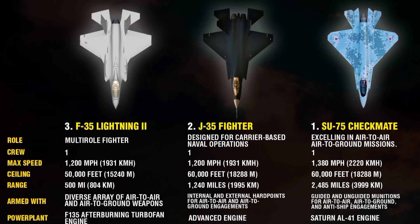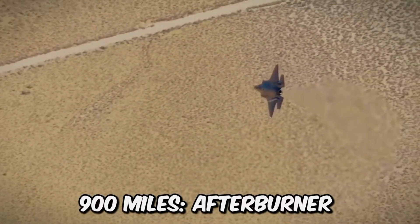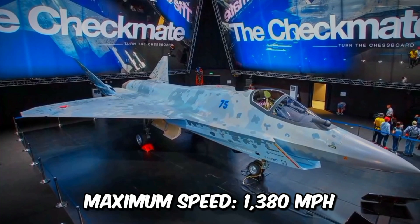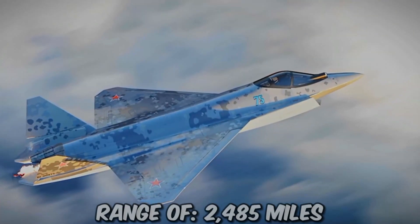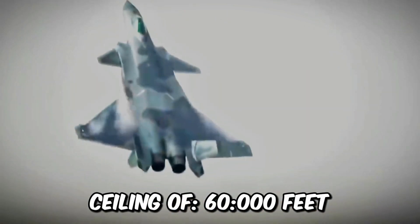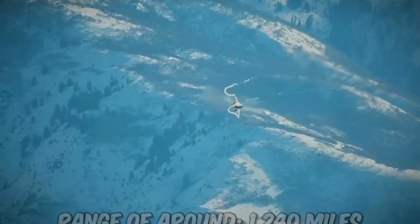In terms of performance, the F-35 reaches a maximum speed of approximately 1,200 mph without afterburner and around 900 mph with afterburner, with an operational ceiling of 50,000 feet and a combat radius of over 500 nautical miles. The Su-75 Checkmate boasts a maximum speed of approximately 1,380 mph and a ceiling of up to 60,000 feet, with a range of approximately 2,485 miles. The J-35 achieves a maximum speed of approximately 1,200 mph and a ceiling of approximately 60,000 feet, with a range of around 1,240 miles.